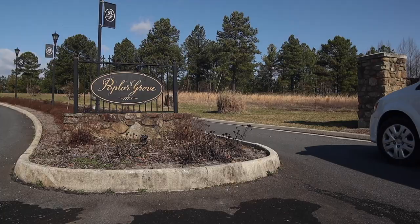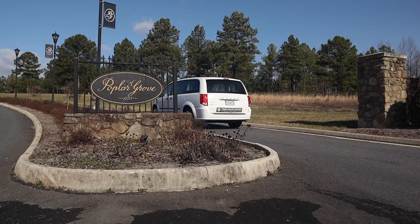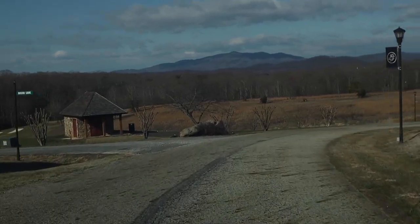Poplar Grove is a beautiful golf course. It's Sam Snead's last design. It's been here about 15 years and it's undergone some renovations the last couple of years, and we're really excited to showcase it for the VSGA 4-Ball.